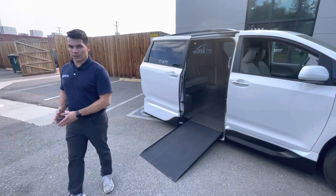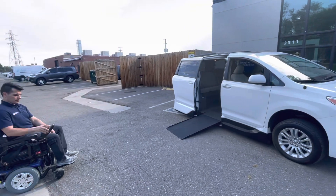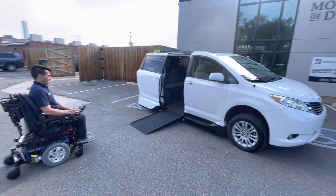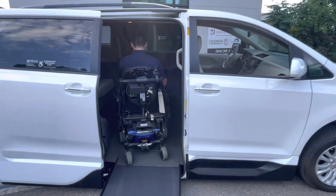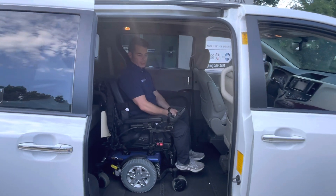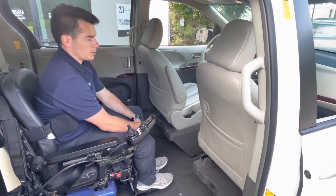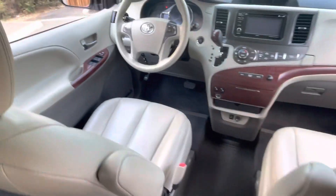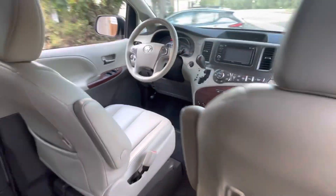We'll demonstrate the wheelchair coming into the car as well. You'll position the wheelchair in the mid-row position and we have tie-downs for the front and rear. The two front seats actually come out as well, so you can sit up front. The interior is in nice shape — it has wood trim, heated seats, a touchscreen, and all the modern amenities.